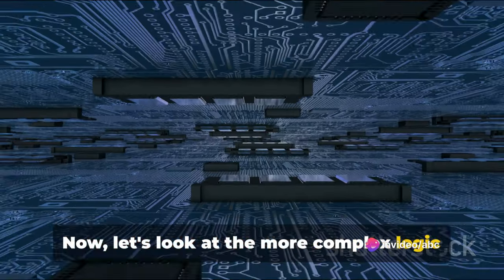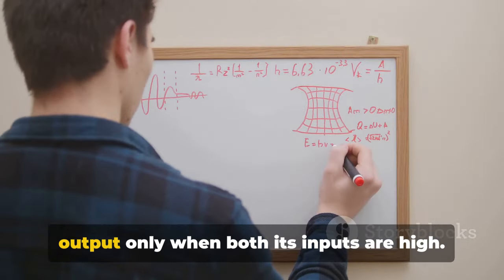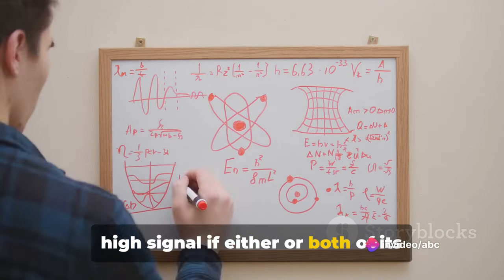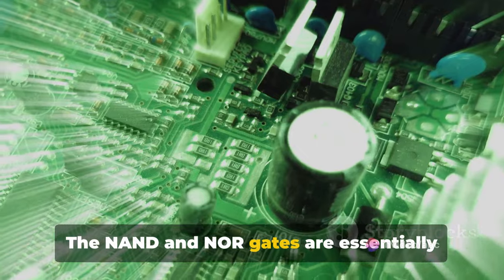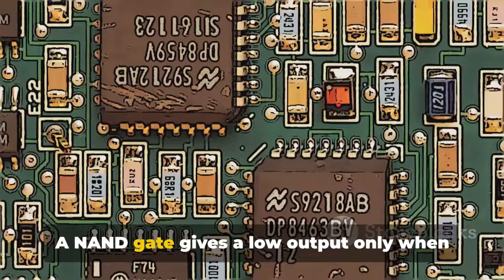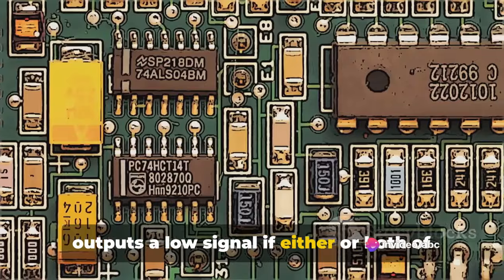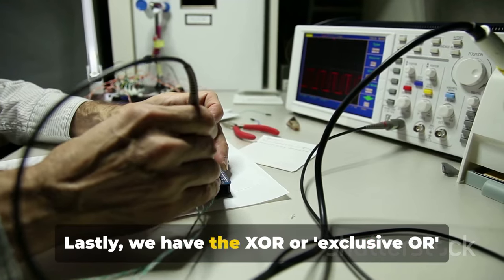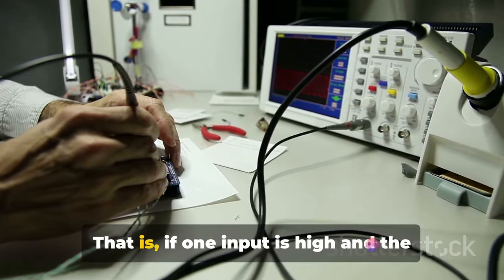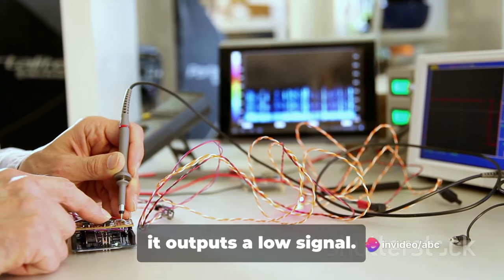Now let's look at the more complex logic gates that can be built using these inverters. The NAND gate gives a high output only when both its inputs are high. An OR gate outputs a high signal if either or both of its inputs are high. The NAND and NOR gates are essentially inverters applied to the outputs of AND and OR gates, respectively. A NAND gate gives a low output only when both its inputs are high, while a NOR gate outputs a low signal if either or both of its inputs are high. Lastly, we have the XOR, or exclusive OR gate, which outputs a high signal only when its inputs are different — if one input is high and the other is low, the XOR gate gives a high output, but if both inputs are the same, it outputs a low signal.